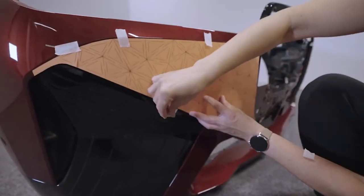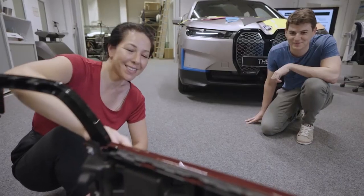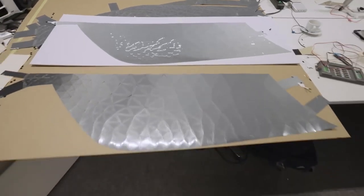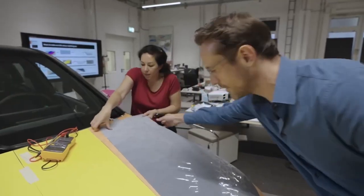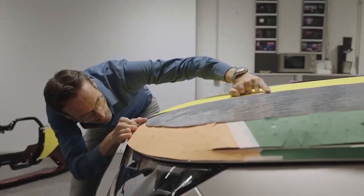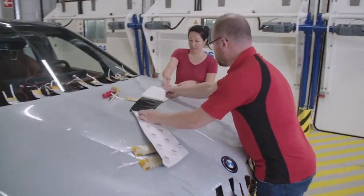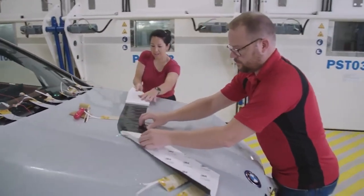We do many tests with paper, and once we're sure that it's perfect, then we laser the E-ink. And then we have lots of little 2D parts that we have to adhere to the car, and you repeat that many times. And at the end of the day, we have to coat the car, so we have to seal it in.